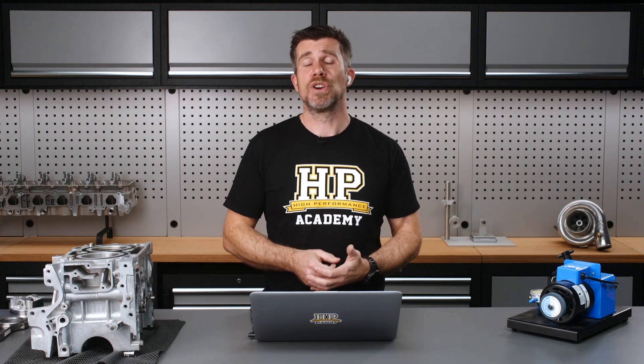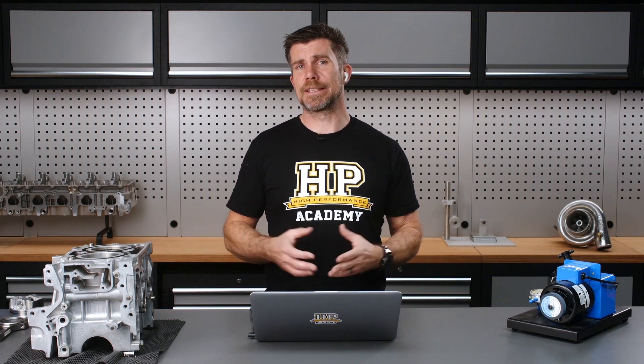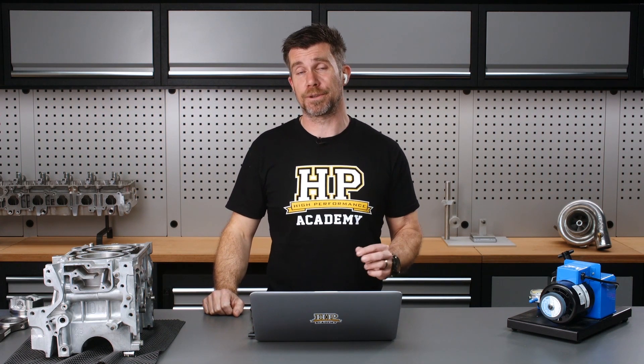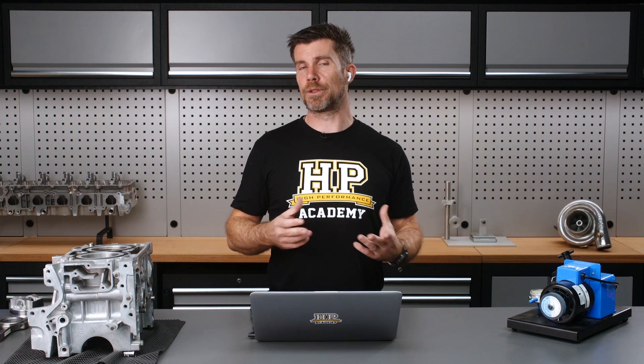If we're not using forced induction, it's really all about improving the volumetric efficiency of our engine — getting more air into the engine and getting more air out. The other thing to consider is that we use RPM as a multiplying factor in our equation to make power. Power is simply our torque multiplied by our engine RPM, divided by a constant which is 5252. So if we want to make a lot more power, we want to focus on improving airflow into the engine — the volumetric efficiency — at a higher RPM.